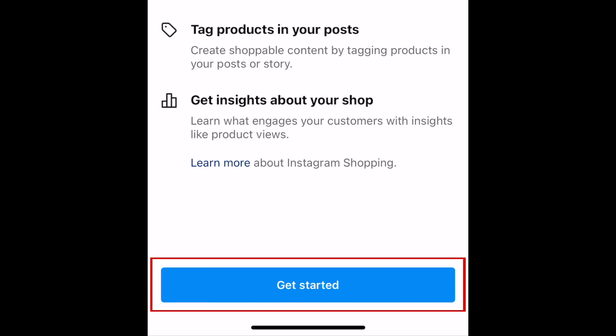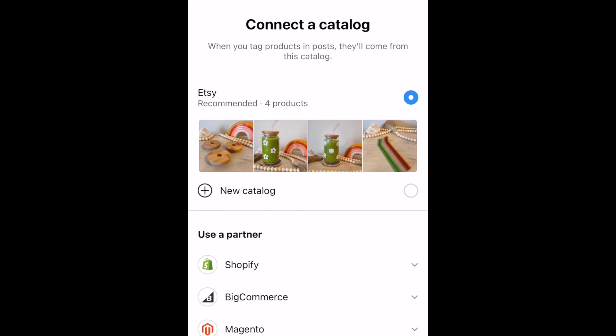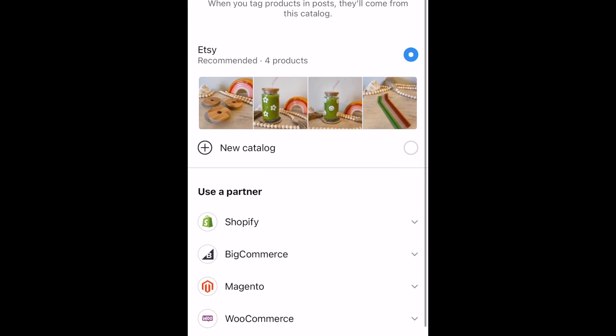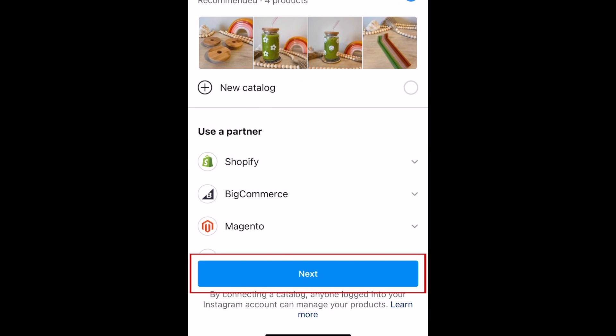Tap Set Up Instagram Shopping, then tap Get Started. Select a catalog of products you've already set up on a linked Facebook business page, or select a partner to import your products from Shopify, BigCommerce, Magento, or WooCommerce. I'm using a custom catalog I've already set up through Facebook Business Suite. Then tap Next.